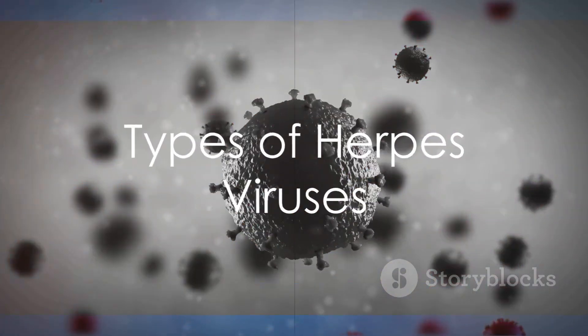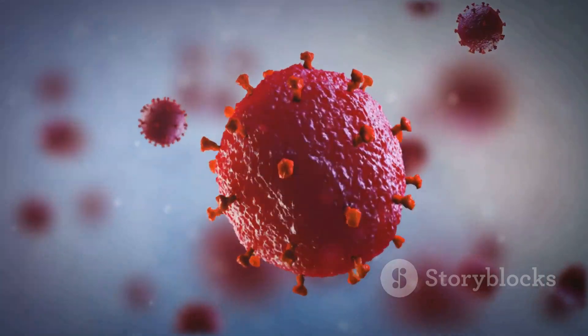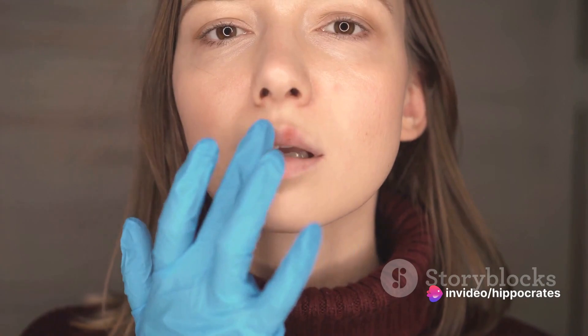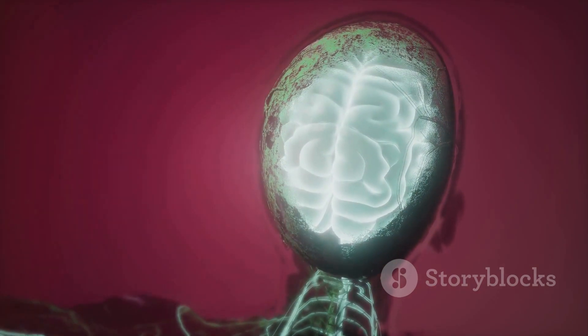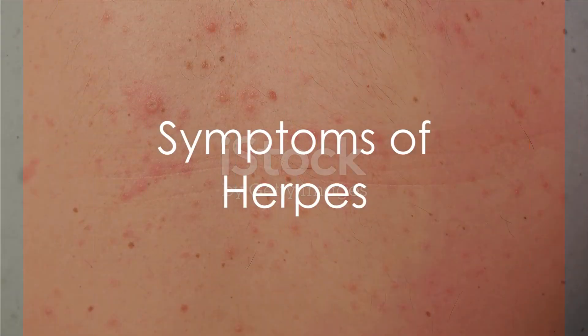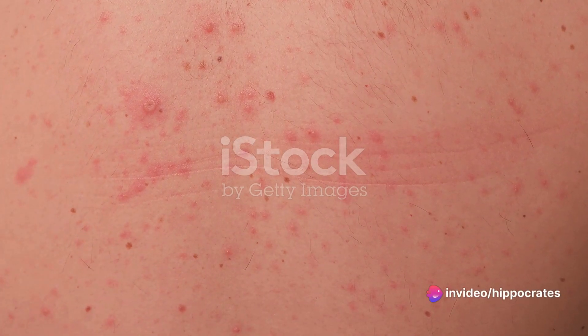In the world of viruses, eight types of herpes stand out, known for causing various illnesses. The herpes virus is quite the intruder, finding its way into the body through small lesions on the skin or mucous membranes. It then latches onto nerve fibers, making a comfortable home for itself inside the body. Once herpes sets up shop, it's here to stay — this incurable viral disease doesn't discriminate, affecting all age groups.